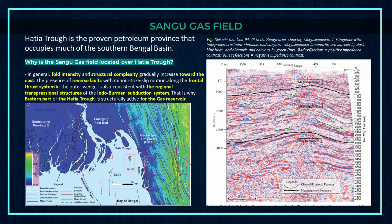The Hatia trough is the proven petroleum province occupying much of the southern Bengal basin. The Sangu gas field is located over the Hatia trough because fold intensity and structural complexity gradually increase toward the east. The presence of reverse faults with minor strike-slip motion along the frontal thrust system in the outer wedge is consistent with the regional transpressional structures of the Indo-Burman subduction system, making the eastern part of the Hatia trough structurally active for gas reservoirs.